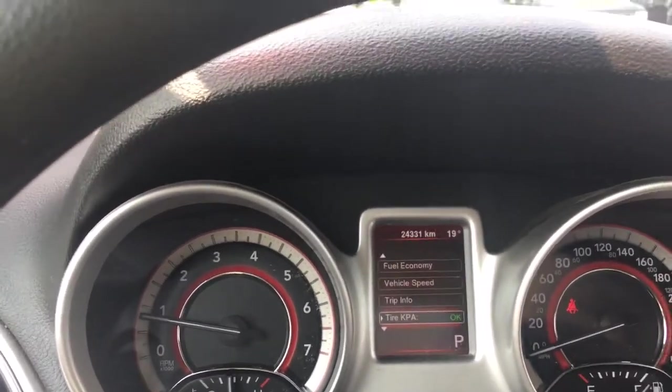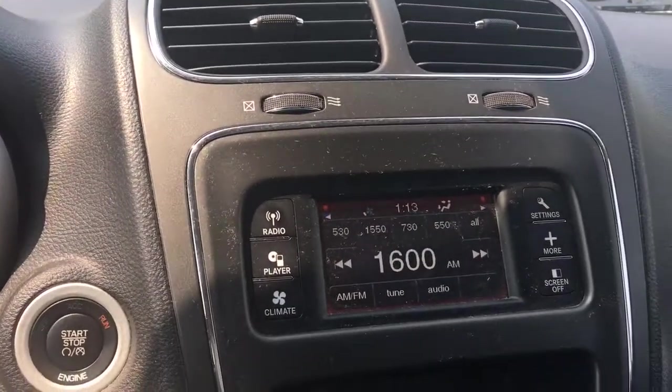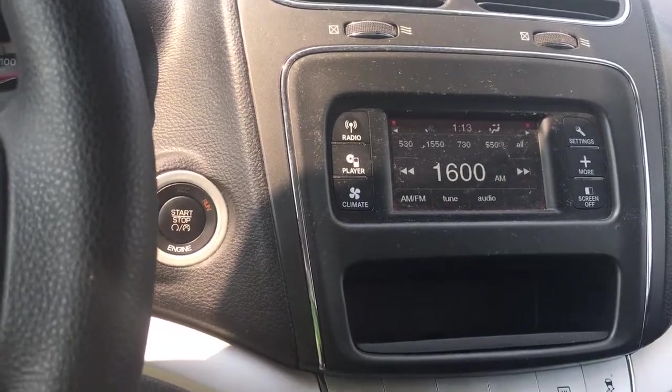In the center are air vents, and below that is a display with your media — AM, FM — and you also have CD. You've got climate control as well as controls for the screen.